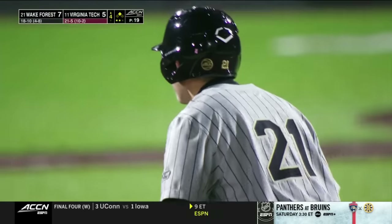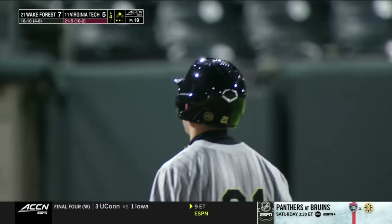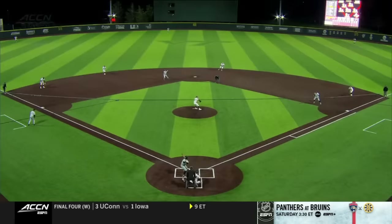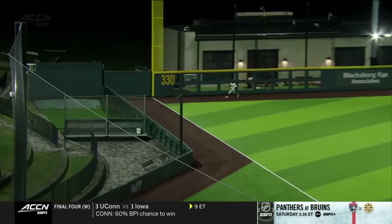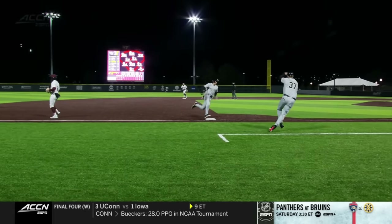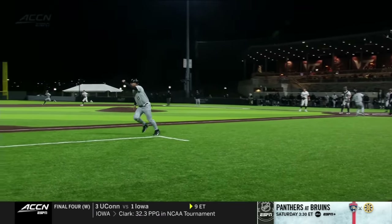That's just a good job of hitting by Jack. It's a heater — it's down, he stays on it and drives it down that left field line. Impressive to keep it fair because that ball was in. He turned on it but kept his hands close to his body to keep the ball fair. How about Nick Kurtz scoring all the way from first — and you've got to love the slide at the end.